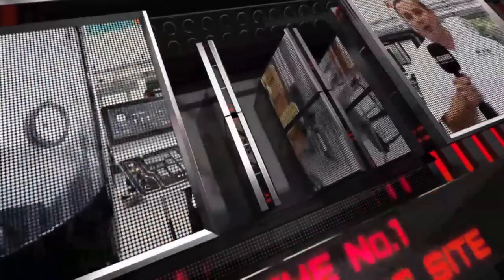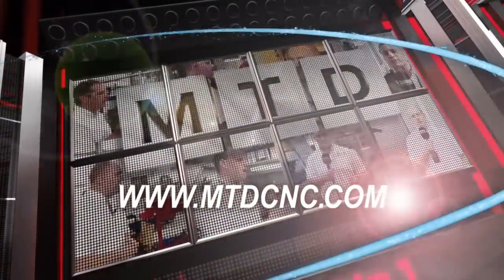MTD C&C, bringing you the latest engineering news via video media.